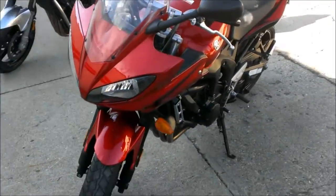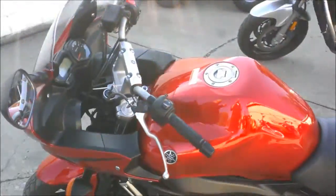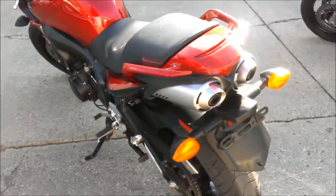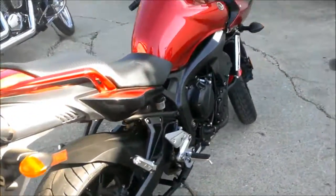Candy Apple Red and all stock. Looks like it's right out of the wrapper. Just serviced at an authorized Yamaha dealership. All fluids changed, inspected, certified, and includes a 1-year warranty. What are you waiting for? This is a great bike for only $49.99.